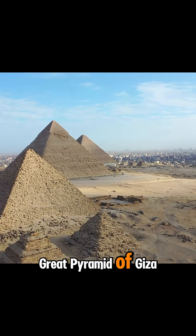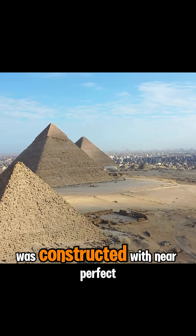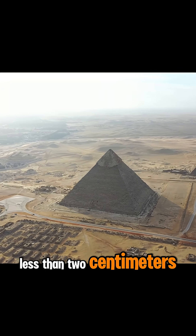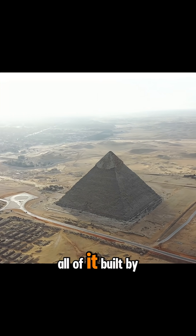Can you believe it? The Great Pyramid of Giza, built over 4,500 years ago, was constructed with near-perfect precision. Its base sides differ by less than two centimeters. The angles? Almost identical down to a tenth of a degree. All of it built by hand.